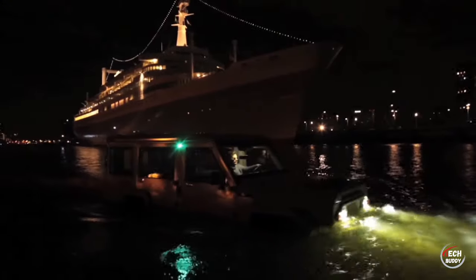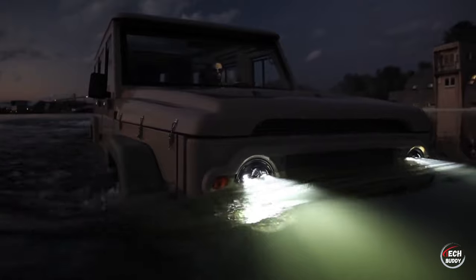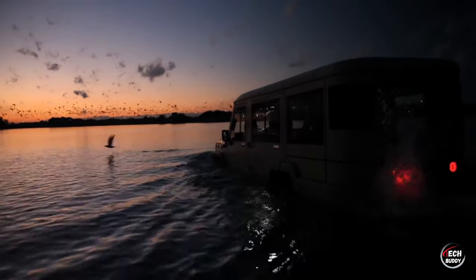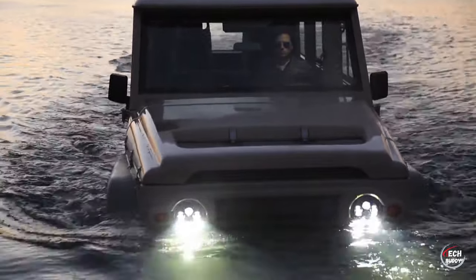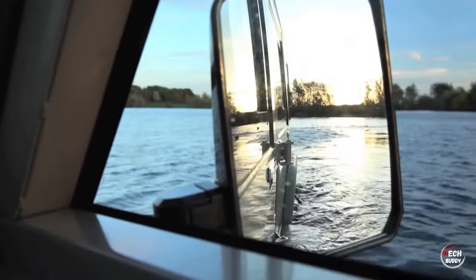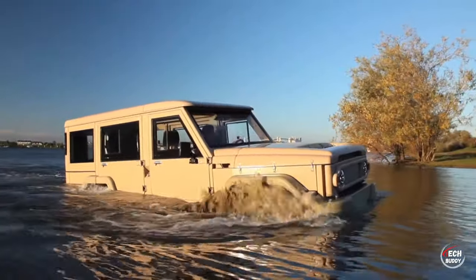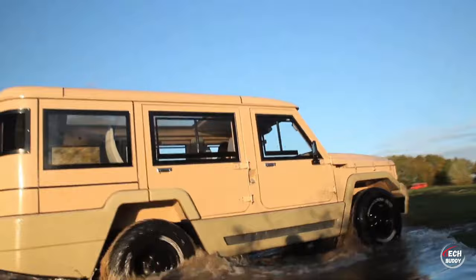On the road it effortlessly reaches speeds of up to 135 kilometers per hour, and when navigating waterways, it cruises at approximately 9 kilometers per hour. This is not a James Bond scene — it's an accessible and practical marvel that blurs the boundaries between road and water, providing a unique and versatile driving experience for all.